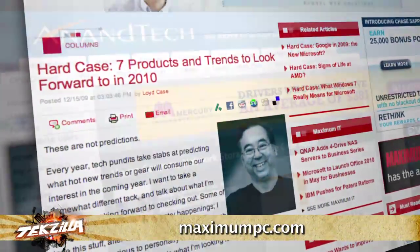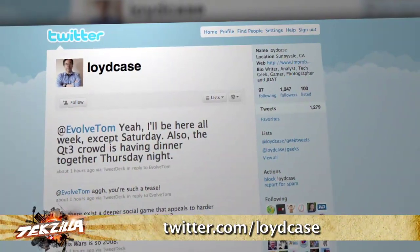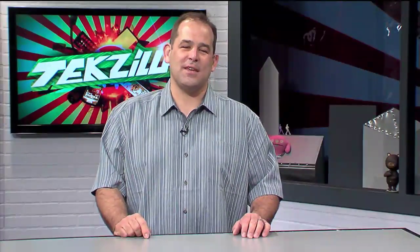Lloyd's off to the Game Developers Conference. Can you give us an update when that's done? It's going to be done Saturday — hopefully we'll get him back in next week to talk about that. You can find Lloyd's work at MaximumPC.com and Antec.com. Follow Lloyd on Twitter at Twitter.com slash LloydCase.